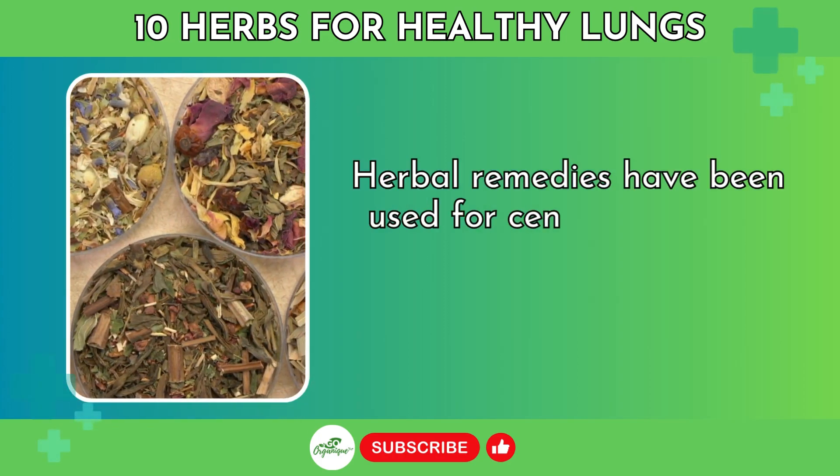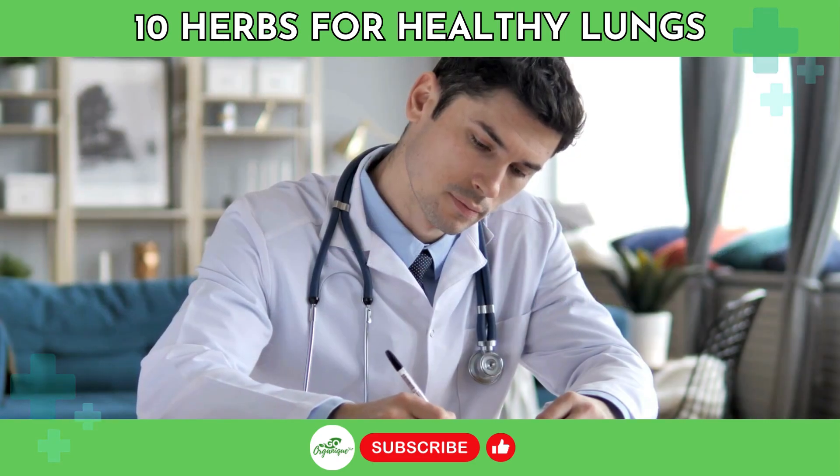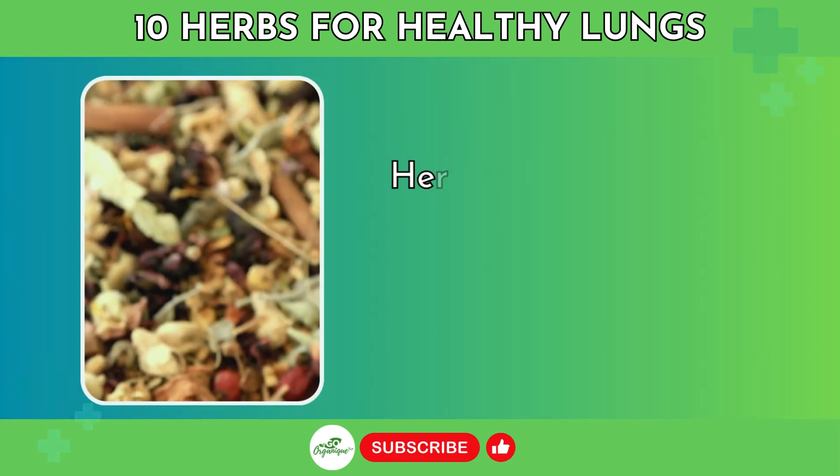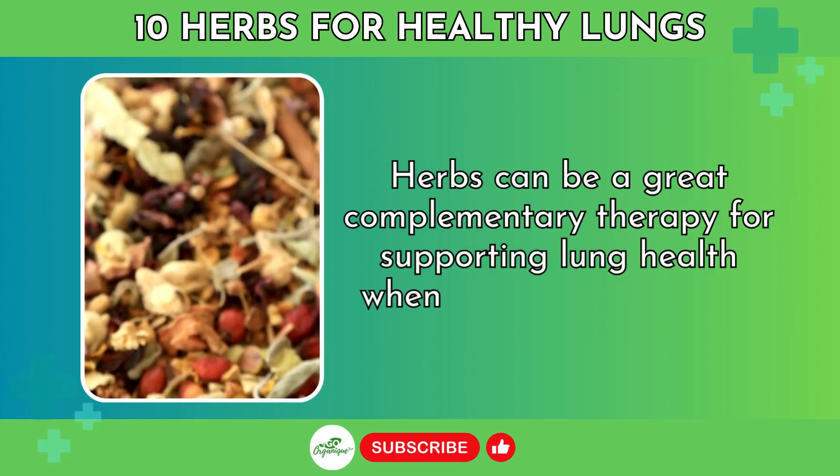Herbal remedies have been used for centuries to help soothe and support respiratory function. While they should never replace medical treatment, herbs can be a great complementary therapy for supporting lung health when used appropriately.